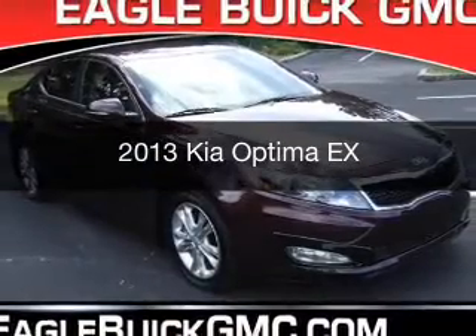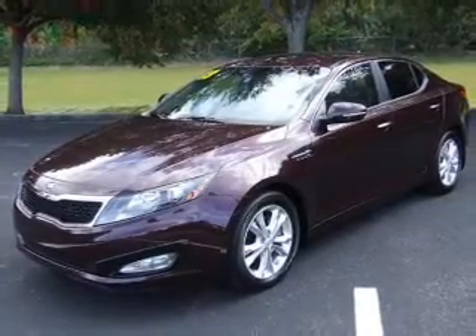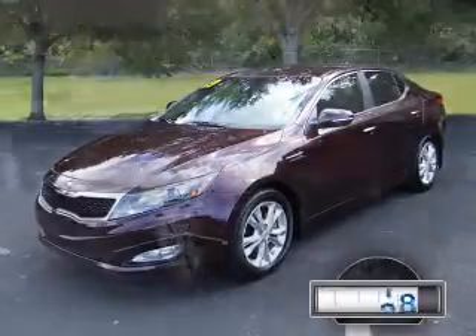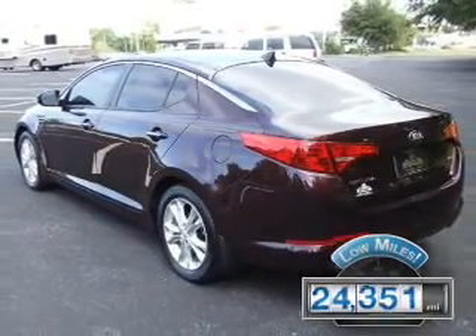This is a used 2013 Kia Optima. It's powered by front wheel drive, a 2.4 liter four-cylinder engine, and a six-speed automatic transmission. With fewer than 25,000 miles, this vehicle has a long road ahead.